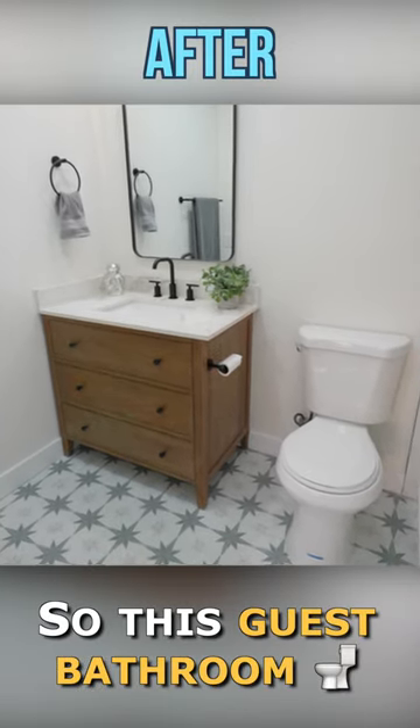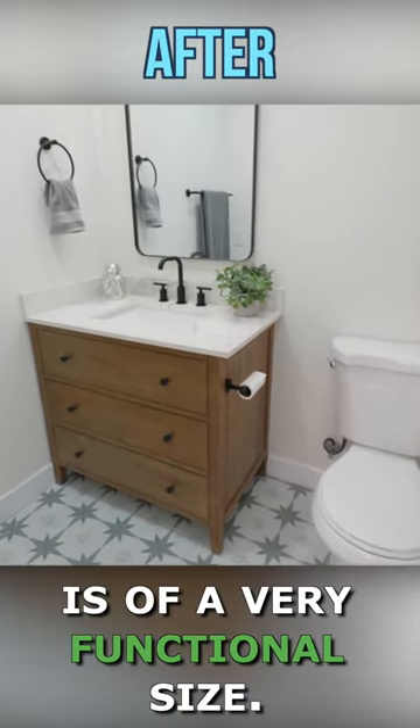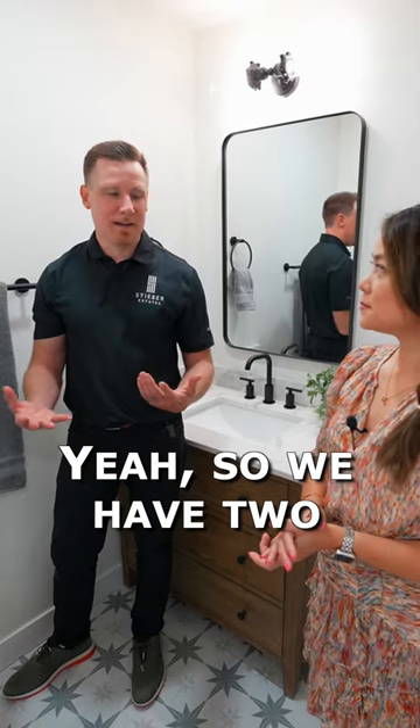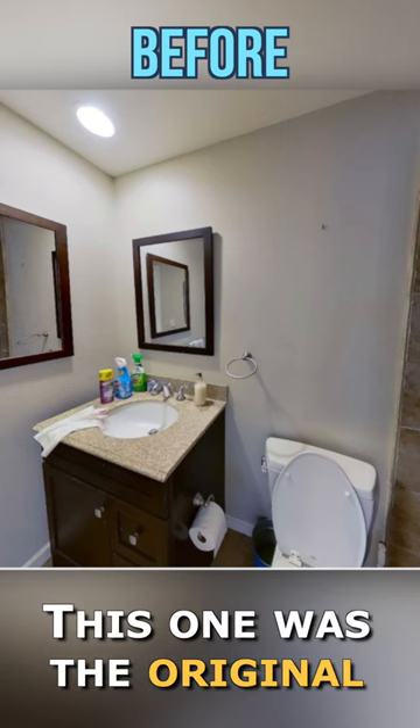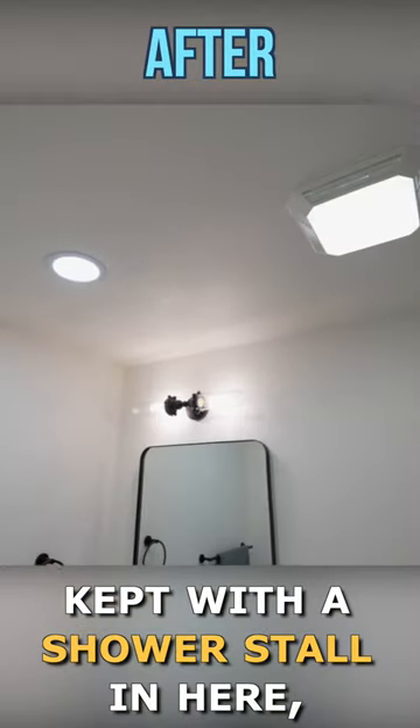This guest bathroom is a very functional size. We have two bathrooms in the house and we redid both of them. This one was the original size and we just kept it with a shower stall in here.